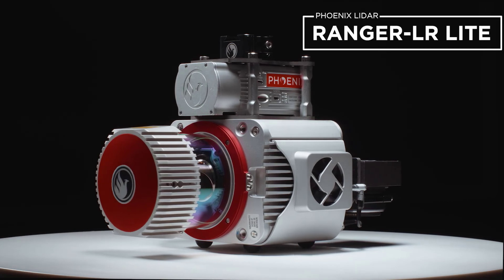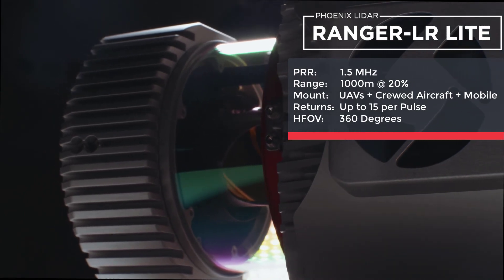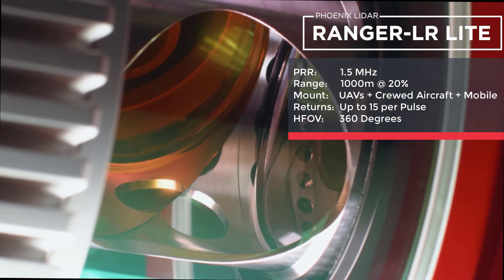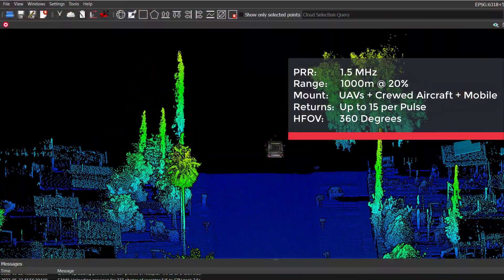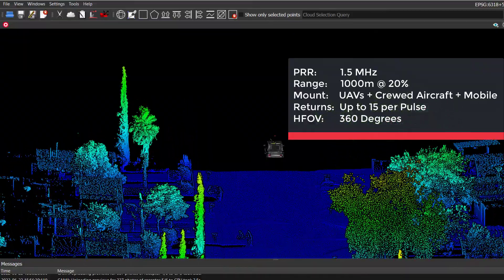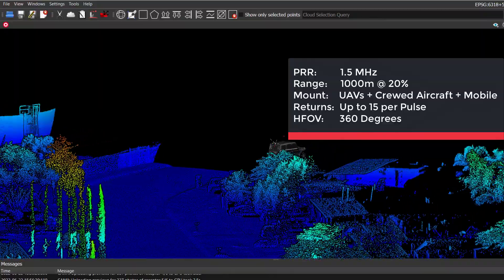Finally, we have the Ranger LR. Fly it, drive it, mount it anywhere. The Ranger LR is the most adaptable system in the Ranger lineup. Designed for the most demanding mapping applications, the Ranger LR is the ultimate combination of high-density, long-range LiDAR, and unparalleled versatility with its 360-degree field of view. It is the only Ranger system that is mobile compatible, offering backpack and ground vehicle mounting options for companies looking to do it all. Its powerful 1550 nanometer laser penetrates dense vegetation at high speeds and altitudes and is the ultimate LiDAR Swiss Army knife.